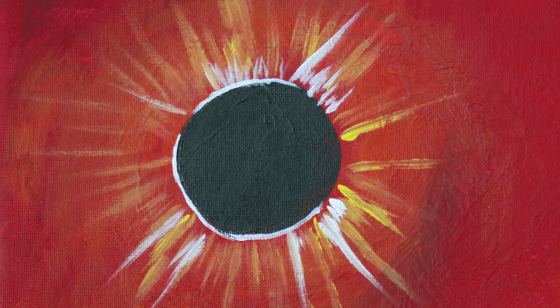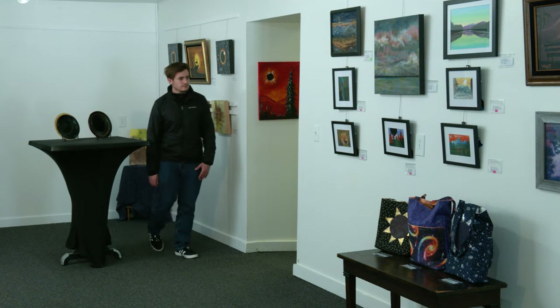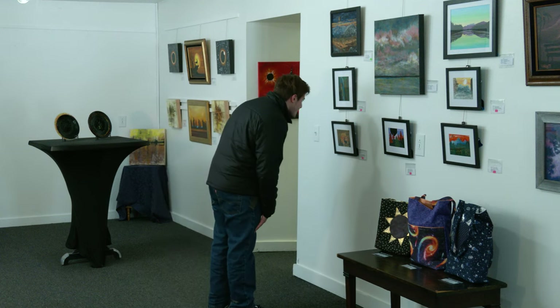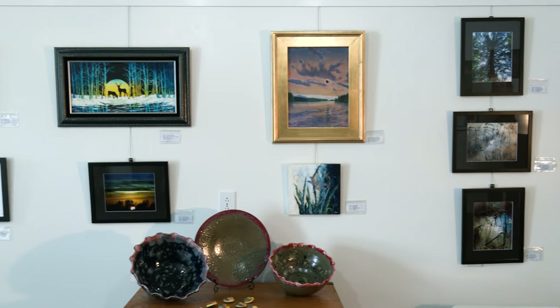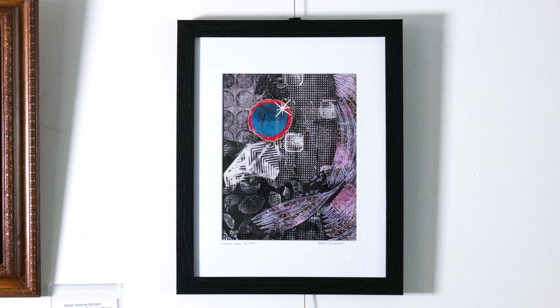You won't need protective glasses to safely marvel at visions of an eclipse in works by 23 artists from Malone, New York, and surrounding communities. The pieces fill the North Star Gallery at the Malone Arts and Cultural Center. All of it is different, and each artist has displayed their own interpretation of what the total eclipse means to them.